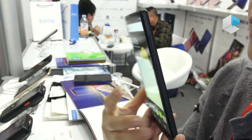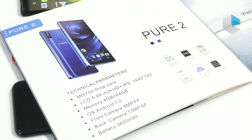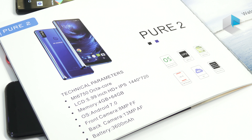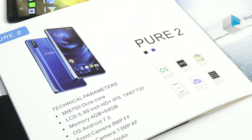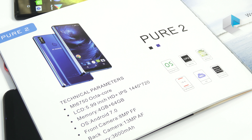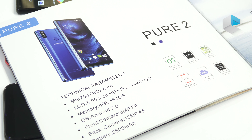It's also with fingerprint sensor. I need to introduce the chip signature — it's MTK6739. And the memory is 4GB and 64GB.